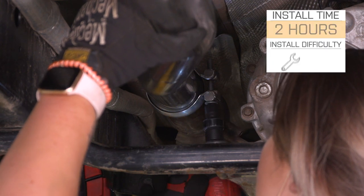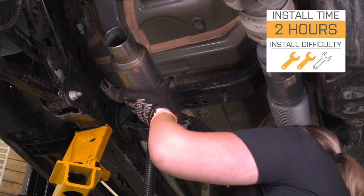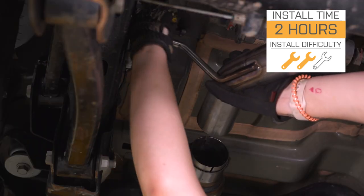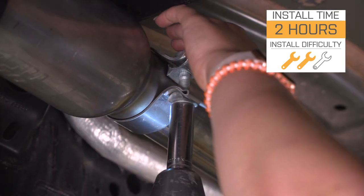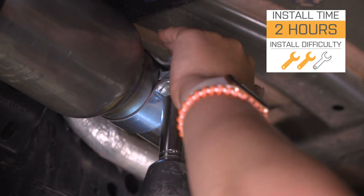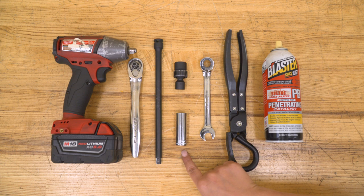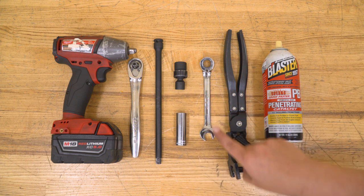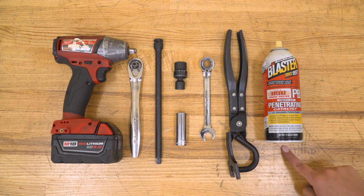As far as install goes, I'm going to give this a two out of three wrenches on the difficulty meter. You are going to need some pretty basic hand tools to get the job done, and it's probably going to take you about two hours. The tools I used for my install were an impact wrench, a ratchet, a 10-inch extension, a 15-millimeter deep socket, a 13-millimeter swivel socket, a 13-millimeter ratcheting wrench, an exhaust hanger removal tool, and PB Blaster.